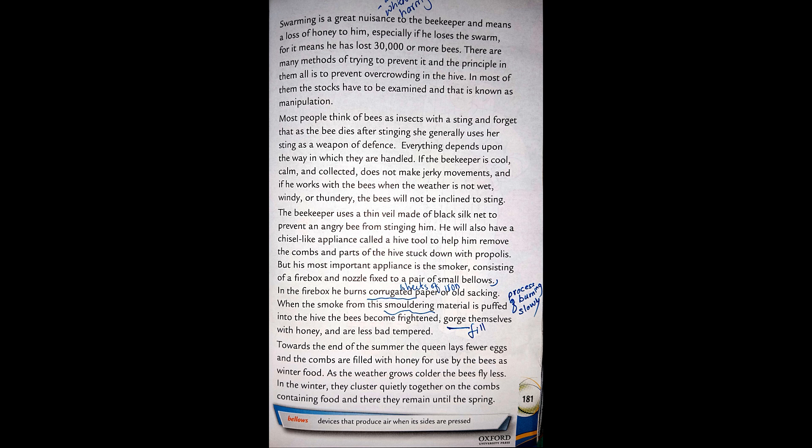The beekeeper uses a thin veil made of black silk net to prevent an angry bee from stinging him. He will also have a chisel-like appliance called a hive tool to help him remove the combs and parts of the hive stuck down with propolis. But his most important appliance is the smoker, consisting of a firebox and nozzle fixed to a pair of small bellows.